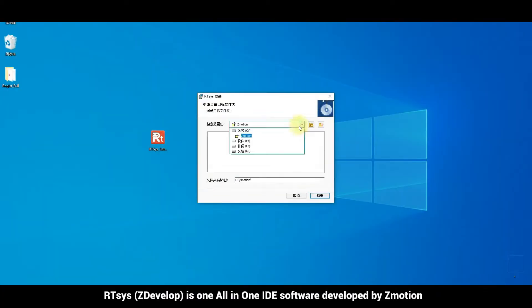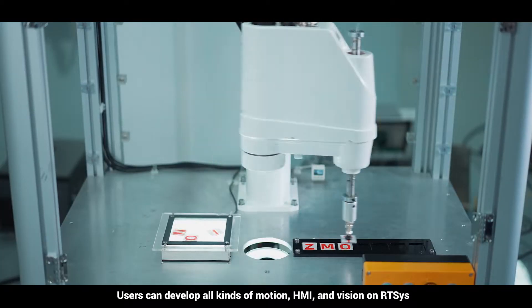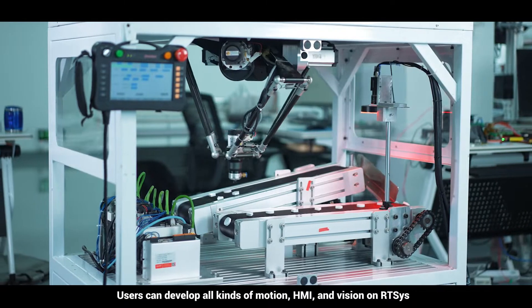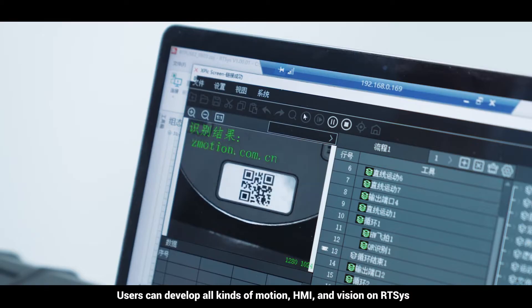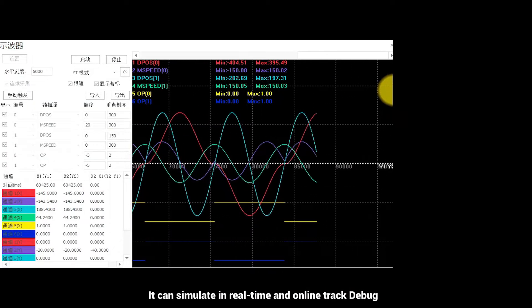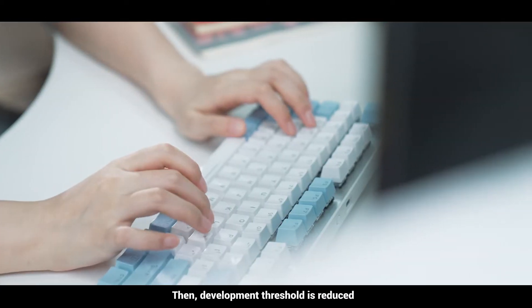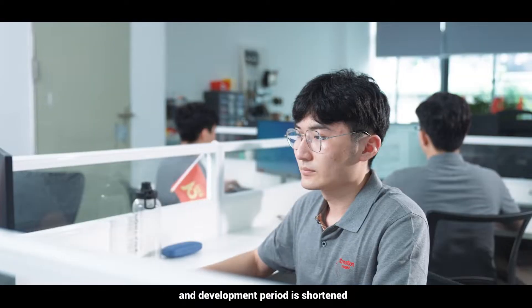RTSYS is an all-in-one IDE software developed by Z-Motion. Users can develop all kinds of motion, HMI, and vision applications on RTSYS. It supports real-time simulation and online tracking debugging, which reduces the development threshold and shortens the development period.